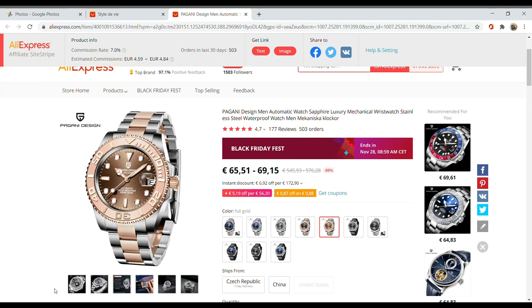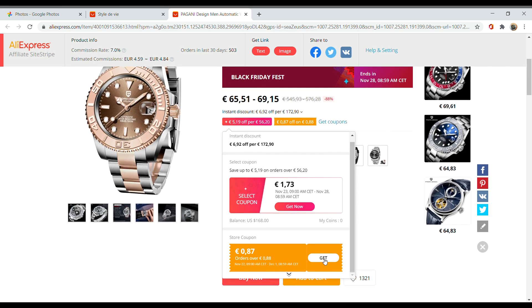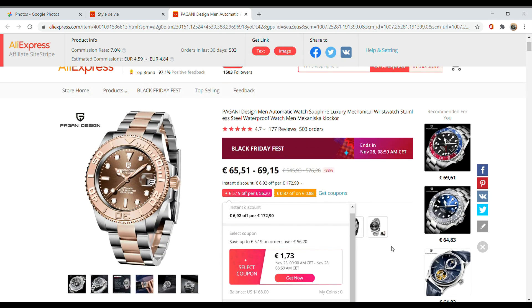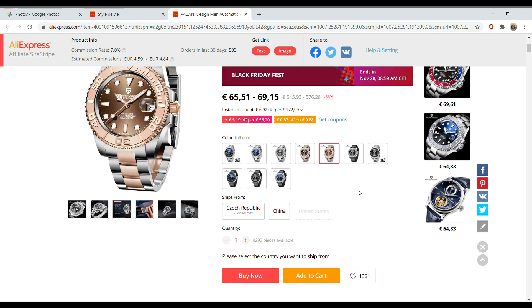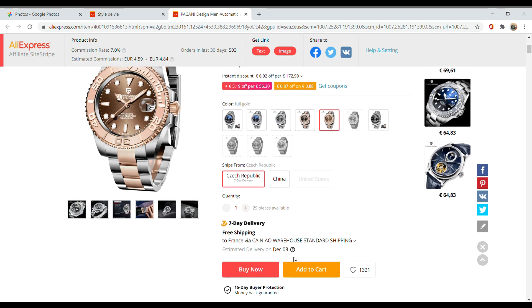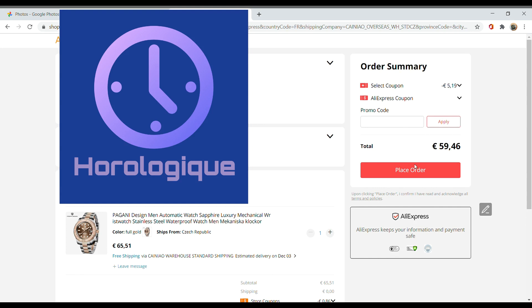Last but not least, a Yacht-Master homage. This watch called my attention because it looks wonderful. I've had it for a few months but haven't gotten around to reviewing it yet — I will for sure, just give me a bit of time. I really like it aesthetically; it's very pleasing. It has some ups and downs like most watches, but I really like that dial and color combination. At under 60 euros, I really think it is a good sale.